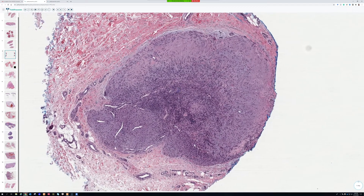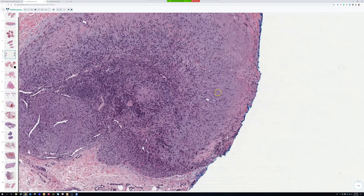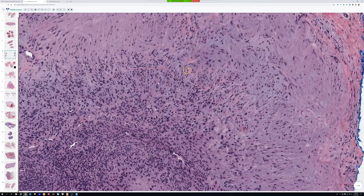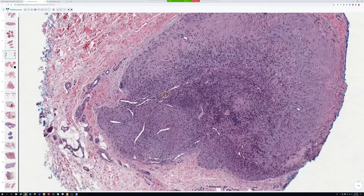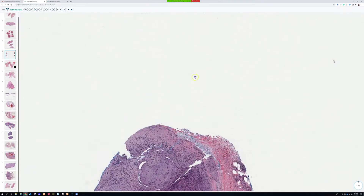This is just another example of myofibroma — sometimes I trick you and put the same thing twice. This one looks a little different than the last one. It does have some of that myoid nodule, but it doesn't look quite as strikingly biphasic. The nodules are a little more poorly formed, and you can really see they have a kind of muscle-like appearance. I think of these as more pericyte or myofibroblast rather than true smooth muscle. Sometimes the nodules can be smaller and poorly formed — a bit trickier to recognize.